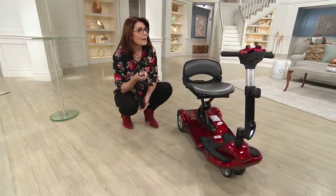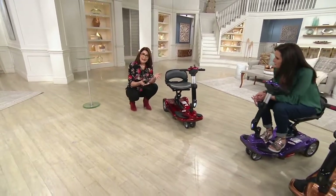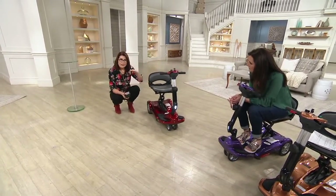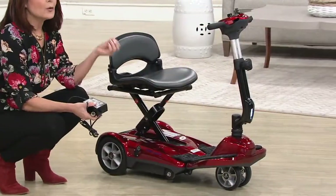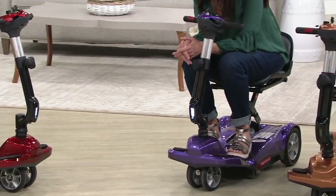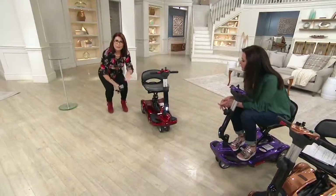You will get up to nine miles or two hours of continuous use. If you have someone more petite on the scooter on flat surfaces, you'll get the full nine miles or two hours. If you have somebody closer to 250 pounds with a lot of hills, they'll probably get less. But if you travel with the charger, you can always plug in throughout your day.